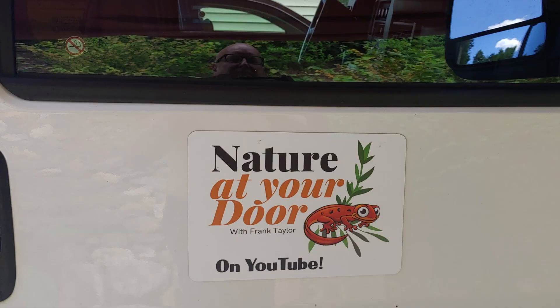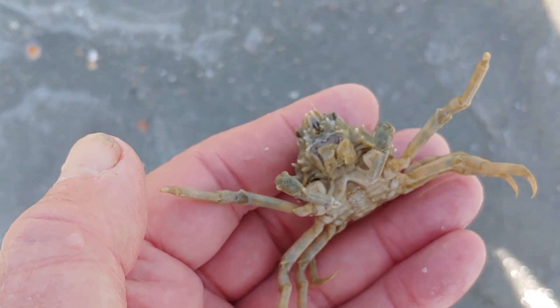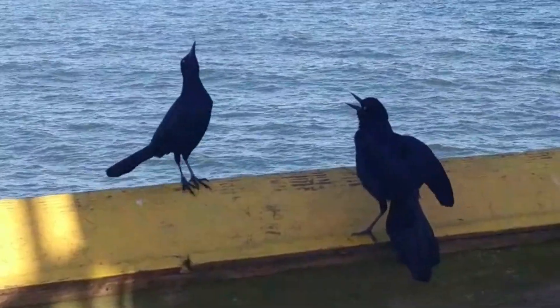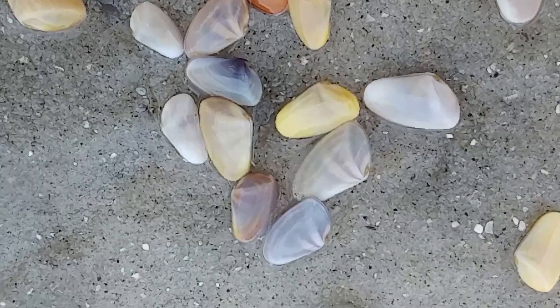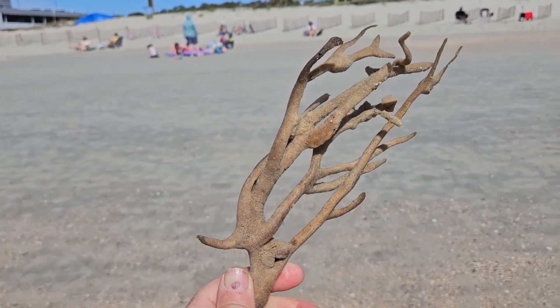Hi, this is Frank Taylor with Nature at Your Door. I'm not at my home in the Appalachian Mountains — this is a Nature at Your Door episode on the road. I'm here in Myrtle Beach, South Carolina at a travel park in North Myrtle Beach, in my self-made van camper. Today's episode is about marine life. I found this branch-looking organism on the beach today, so what is this — is it a plant or is it an animal?